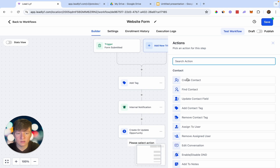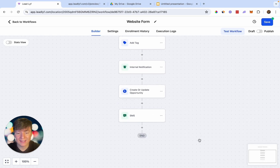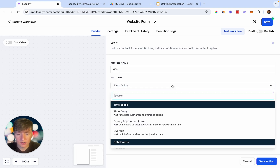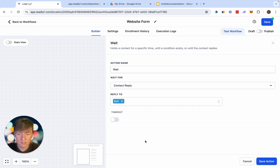Next, send the lead an SMS — something like 'Thank you for reaching out to [Business Name]. When's a good time we can come out to give you that free quote?' Then add an If/Else condition. Add a Wait action first — set it to 'Contact Reply' to the SMS we sent, wait one day. Then add the If/Else, name it 'Responded,' set the condition to 'Contact Replied = True.'